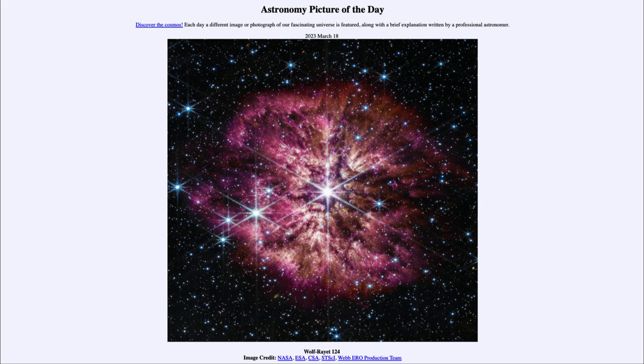This is giving us a new understanding of the universe, just as Hubble did 30 years ago. That was our picture of the day for March 18th of 2023, titled Wolf-Rayet 124. We'll be back again tomorrow for the next picture, previewed to be Mayan Milky Way — so we'll see what that's about tomorrow. Until then, have a great day everyone, and I will see you in class.